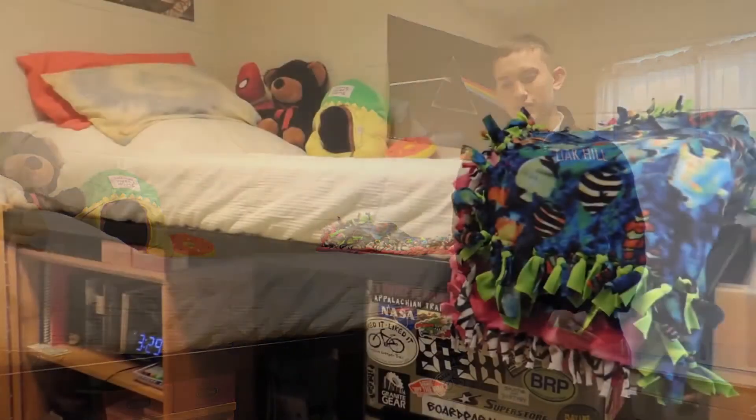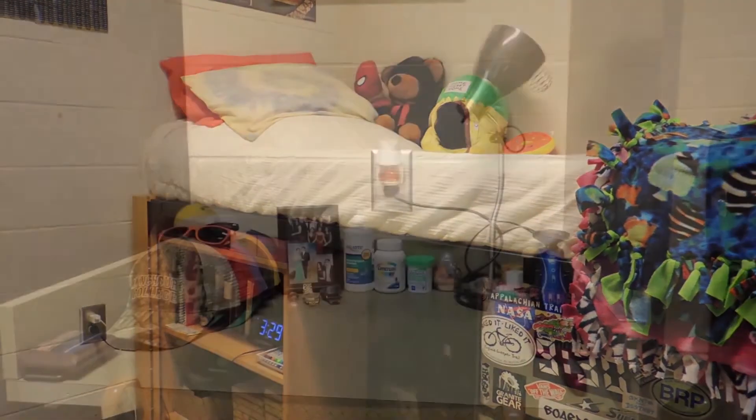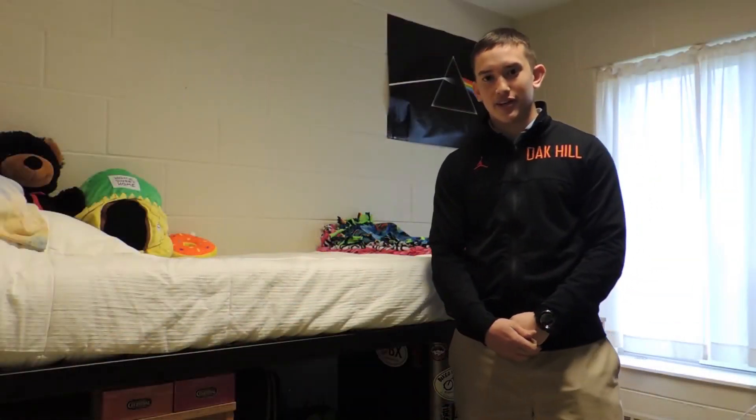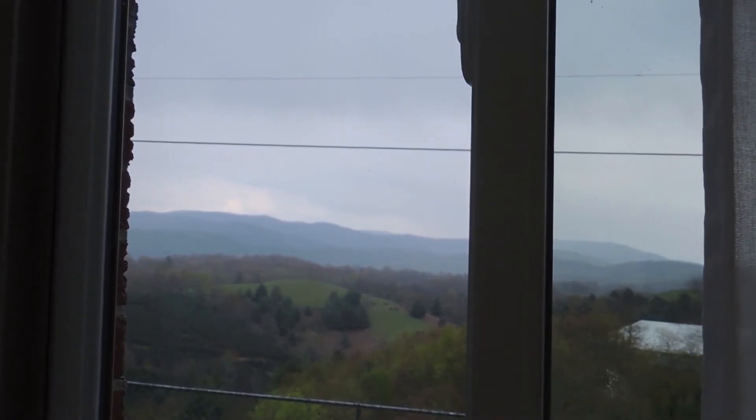I'm going to go check out one of those rooms right now. We're in the room with one of my good friends, Justin. As you can see, they have plenty of storage in here, even in the single rooms. He has his monitor to play Xbox in his free time, and he even gets that wonderful view that everybody else gets.